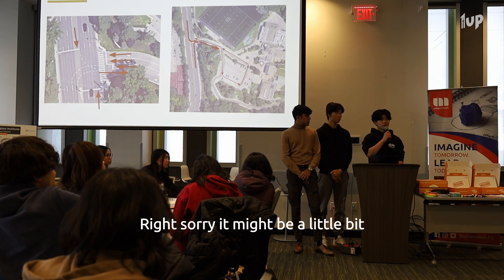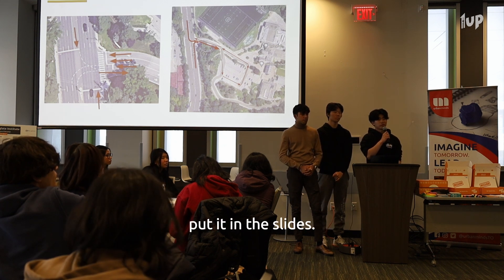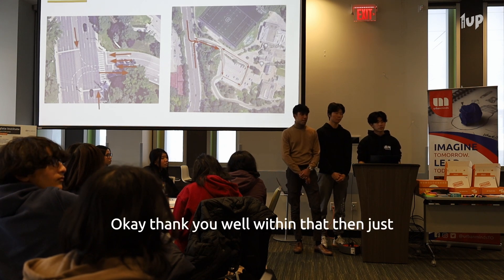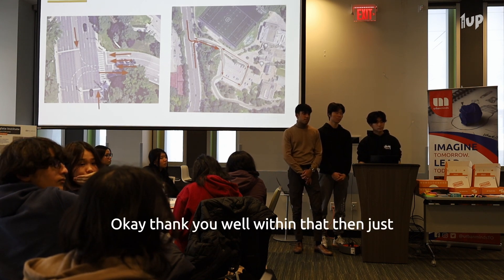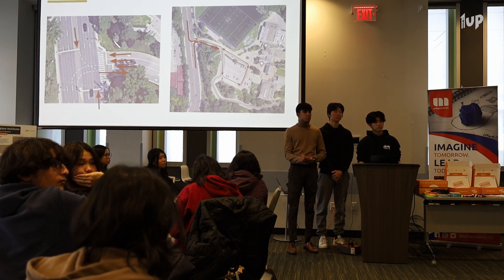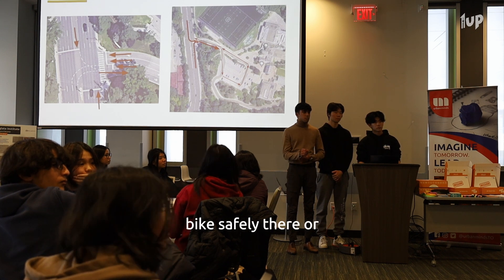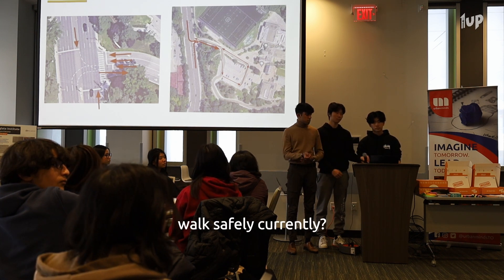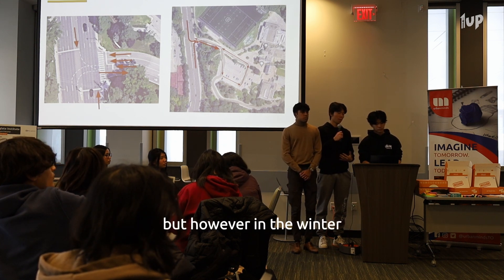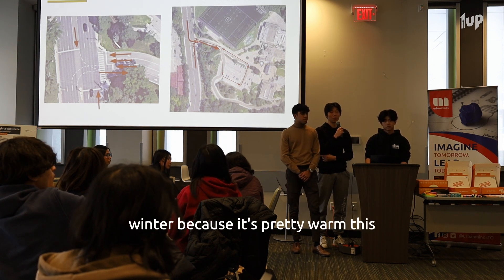Sorry, it might have been a little confusing, but we didn't mean that was our third priority — that just happened to be the order we put it in the slides. As a follow-up: what are conditions like right now? Is it possible to bike safely or walk safely currently? Yes — in the summer, I bike to school. However, in the winter, or most winters — not this winter, as it's been pretty warm — there's a lot of snow.